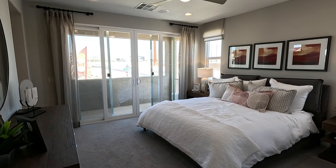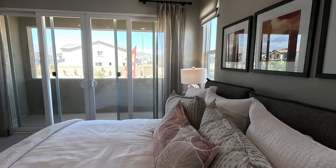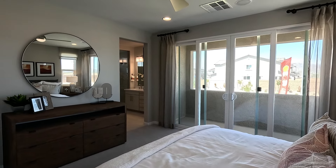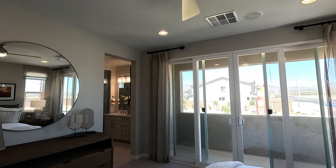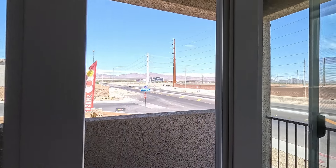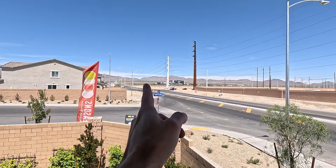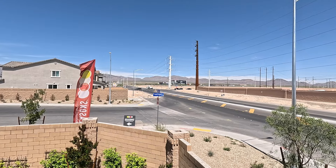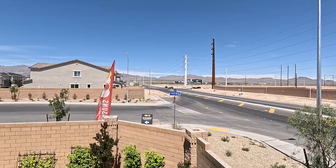Linen storage for days — because new homes. This is part of that brushed nickel hardware package. Got your Honeywell Home Wi-Fi control. In this niche area they have added the lowers and the uppers — great touch, because storage is amazing. That's one thing I love about new homes — all the storage. Look how large these pulls are; I think these are like 32-inch shakers. Gorgeous.